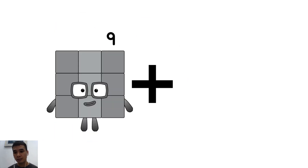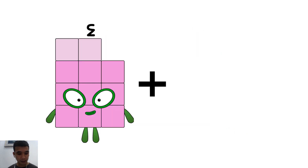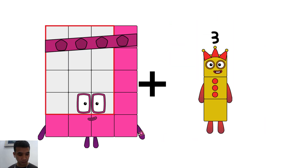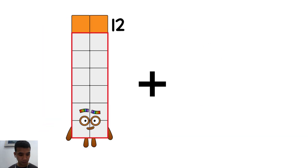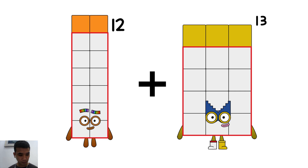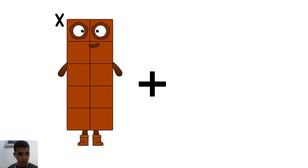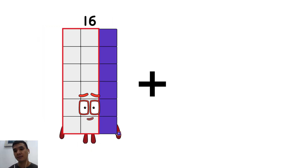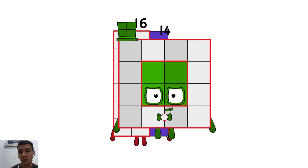Nine plus eight equals five. Eight plus three equals one. Two plus three equals five. Six plus four equals ten.